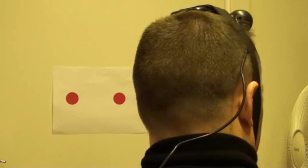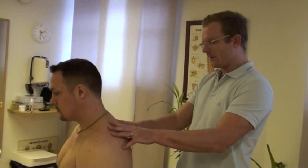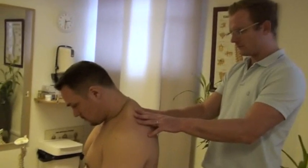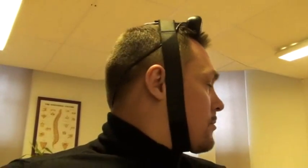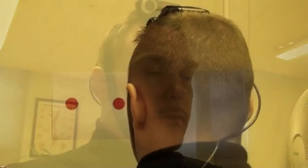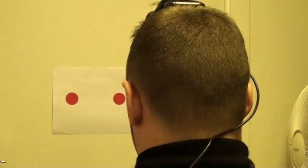Now it's possible for chiropractors to measure the head repositioning accuracy in patients. The technique is very simple to use and is a very good tool to teach our patients what is wrong with their necks and how proprioception is very important for maintaining balance in the neck and the head.